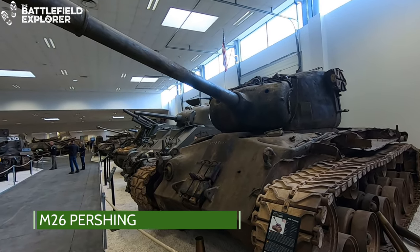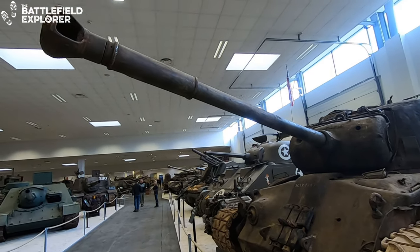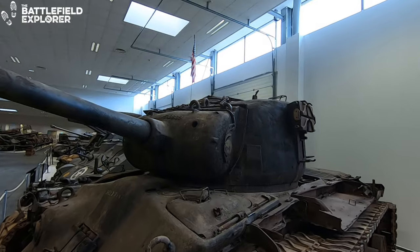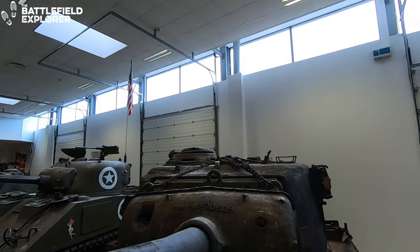The M26 Pershing tank was intended to be the replacement for the Sherman tank. It had a bigger 90mm gun, a lower hull, and thicker armor than the Sherman. They entered service at the tail end of the war in March 1945.